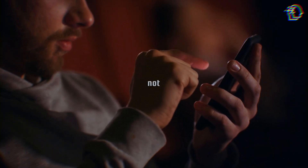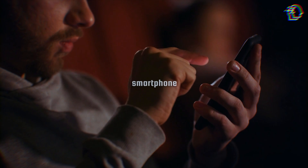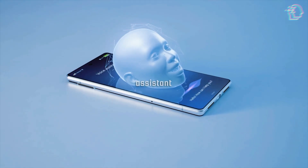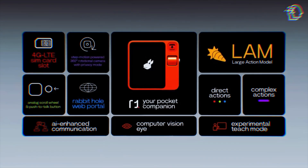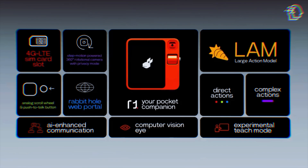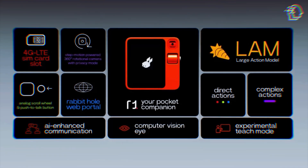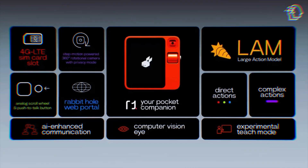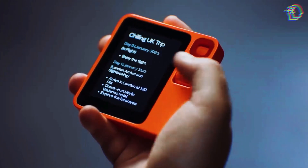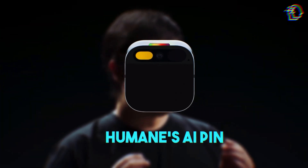The R1 might not be powerful enough to replace your smartphone just yet, but it's much more than a simple voice assistant. It's a multifunctional device with its own screen, camera, and even a SIM card slot, with a strong focus on both security and convenience. The R1 is available for pre-order and shipping is expected to start in March. Jesse Liu is confident about outpacing competitors like Humane's AI Pin.